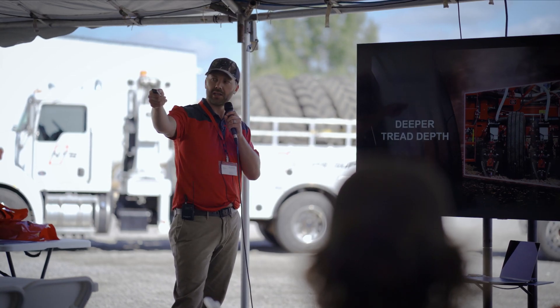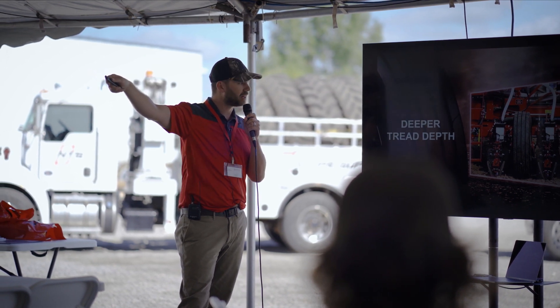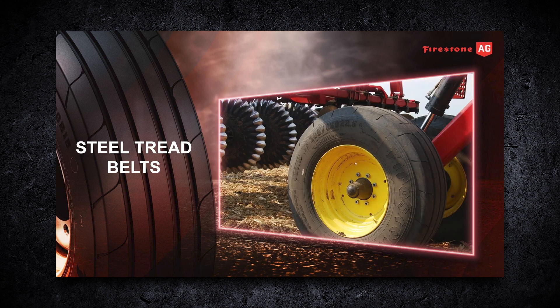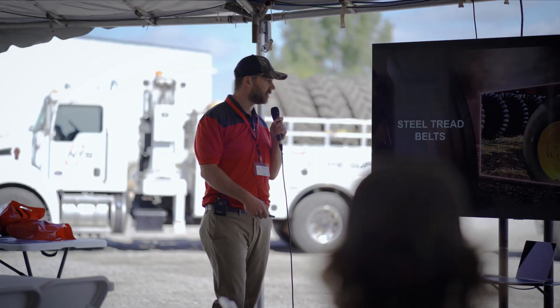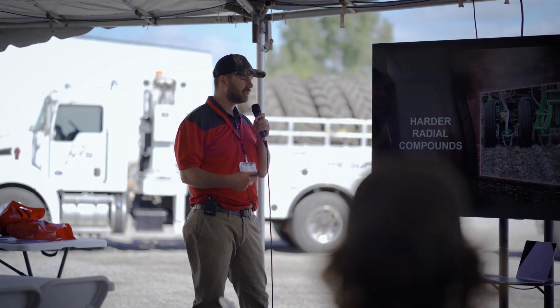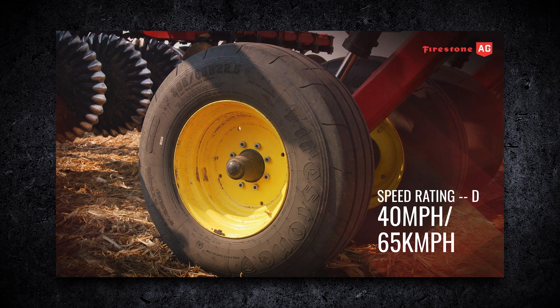With the Destination Farm — which you can see on this JD implement and on display at my booth — they have deeper tread, and every single one has steel tread belts, which really helps against stubble resistance and they wear a lot longer. 10 to 15% harder radial compounds are found in our Destination Farm and Turf tires, and every single one has a D speed rating — that's up to 40 miles per hour.